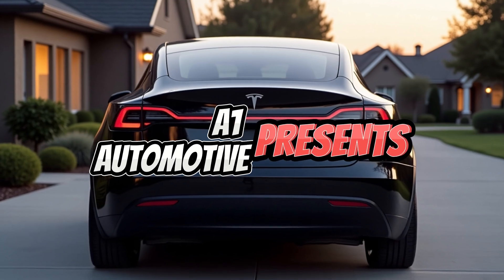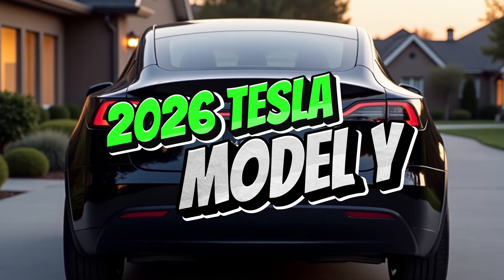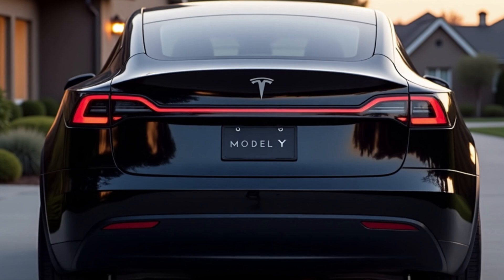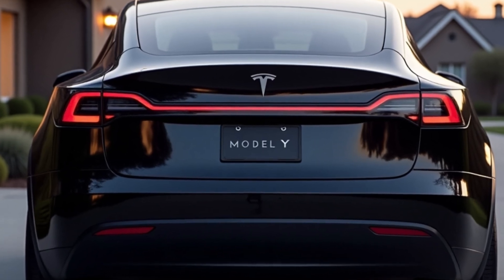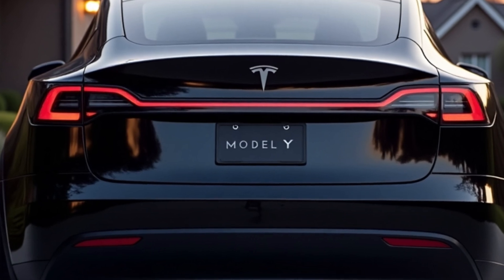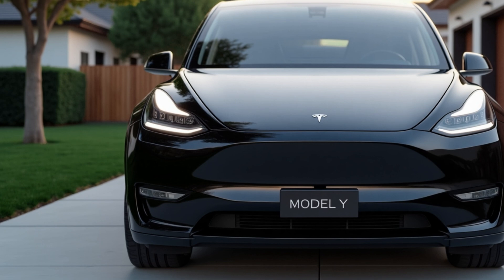The 2026 Tesla Model Y emerges as a thoughtfully refreshed version of Tesla's best-selling electric SUV, internally codenamed the Juniper Update. While maintaining the signature silhouette that helped make it a global success, the 2026 Model Y introduces subtle but refined changes to its exterior design.